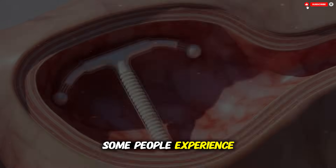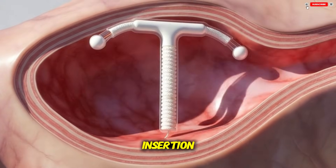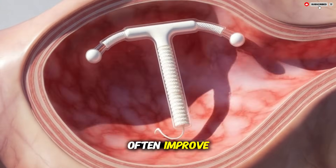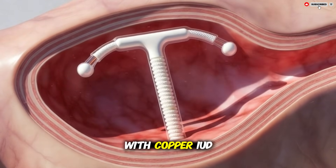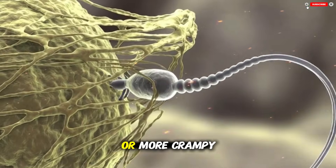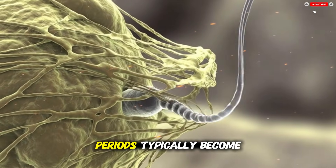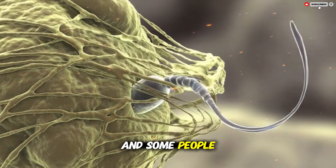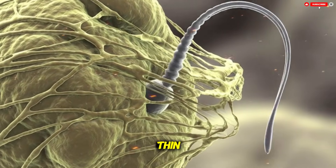Over time the body adapts to the presence of the IUD. Some people experience cramping, irregular bleeding, or spotting soon after insertion, and these effects often improve as the uterus becomes more accustomed to the device. With a copper IUD, menstrual periods may become heavier or more crampy in the first months. With a hormonal IUD, periods typically become lighter and some people stop having periods entirely because the uterine lining becomes very thin.